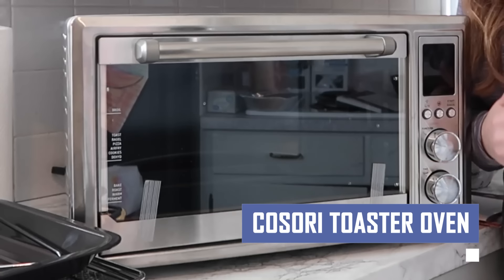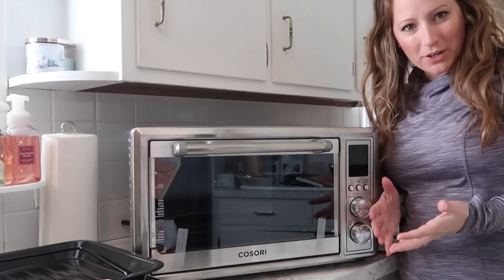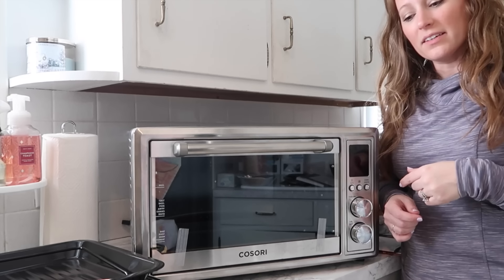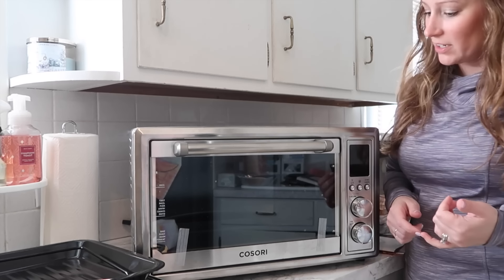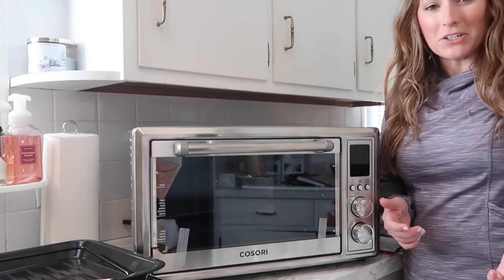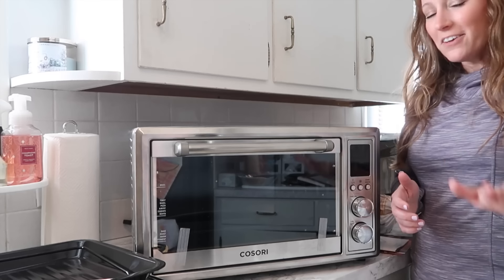Expand your kitchen capabilities with the Kasori Toaster Oven. This versatile countertop appliance goes beyond toast, offering a variety of cooking functions including baking, roasting, broiling, and even air frying. Enjoy healthier and more convenient meal preparation with the Kasori Toaster Oven's rapid preheating and even cooking, thanks to its powerful heating elements and air circulation technology.